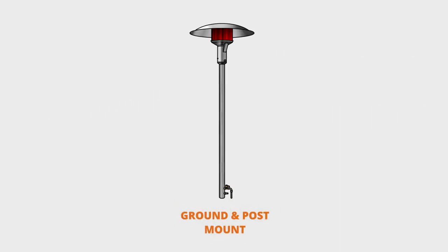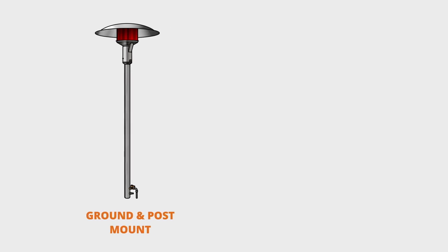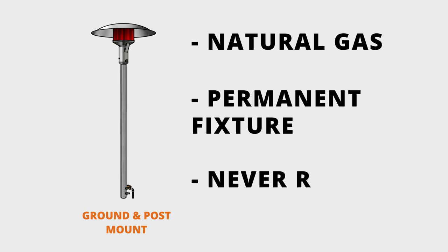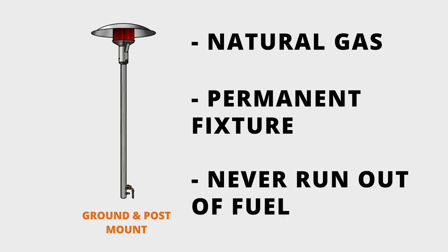And lastly are ground or post-mounted patio heaters. They're fueled by natural gas only, and they're mounted into the ground, which means that their placement is permanent and they will never run out of fuel.